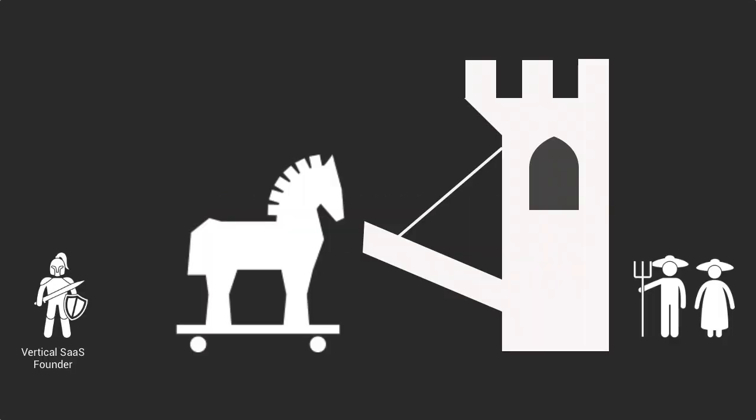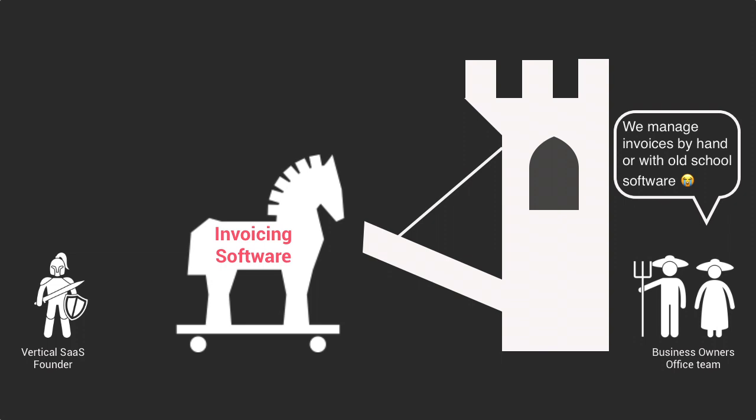The next generation of vertical SaaS trojan horses were invoicing tools. One of the components that many process-specific software companies did not offer was the invoicing part. Many businesses use spreadsheets and old-school invoice software to manage their accounts payable and accounts receivable. But in many industries, you have very specific needs when it comes to managing these invoices — from different types of customers, to 30-day payment terms, or invoices paid in several installments. Verticalized invoicing solutions are made to address these pain points.